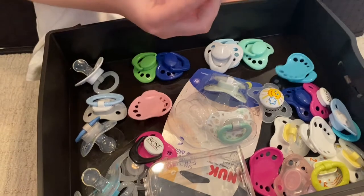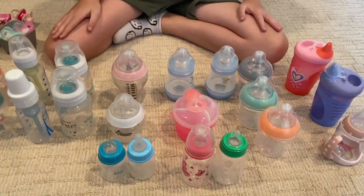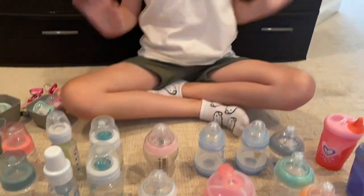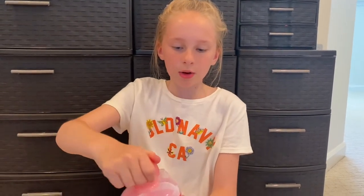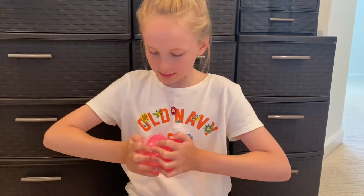Bottle collection! I have a lot of bottles and I really like collecting them. First I'll show you this — it's a formula container and you can just put formula in it and pour it into the bottle, which is really nifty.